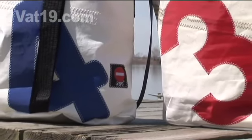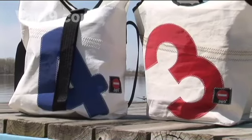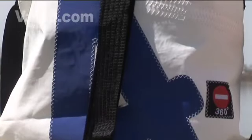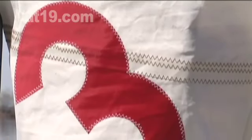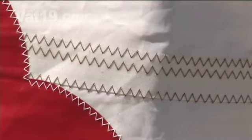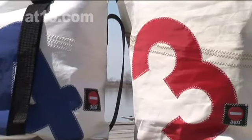The 360-degree sailcloth bags provide strength and style for carrying your most important belongings. Each 360-degree sailcloth bag is handmade from authentic, recycled sailcloth that once sailed the seven seas. In addition, the bags have been thoroughly cleaned, so you don't have to worry about the lingering scent of a dirty, drunken sailor.